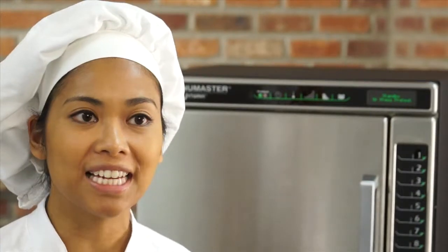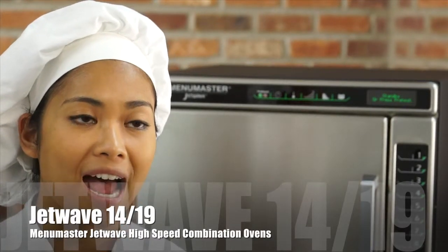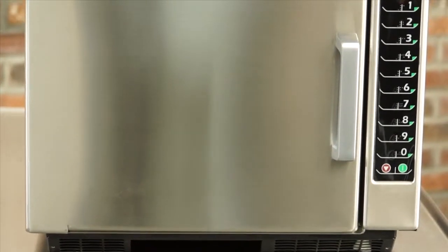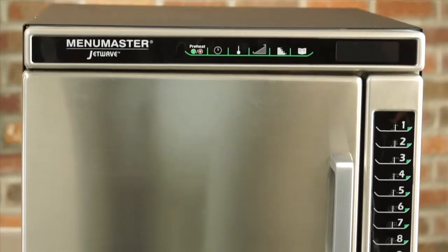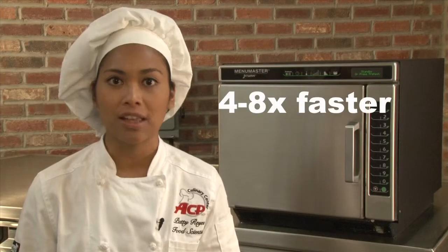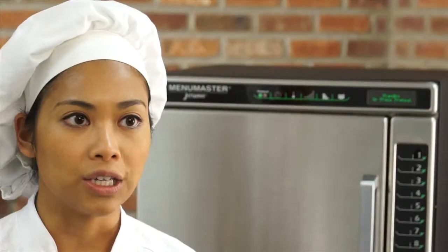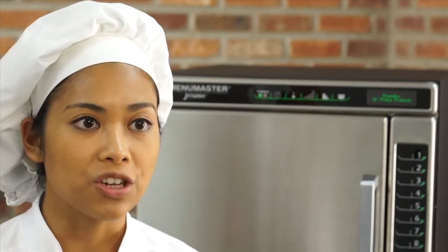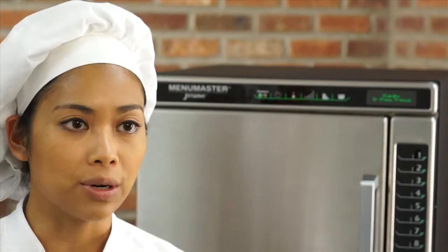Welcome to the ACP Culinary Center. I'm food application scientist Patty Reyes. I'd like to introduce the MenuMaster JetWave high-speed combination ovens. The Jet 14 and Jet 19 combine forced convection and microwave energy to produce high-quality food four to eight times faster than traditional ovens. Looking to increase speed of service and add dollars to your bottom line? Then the MenuMaster JetWave ovens are perfect for your operation.